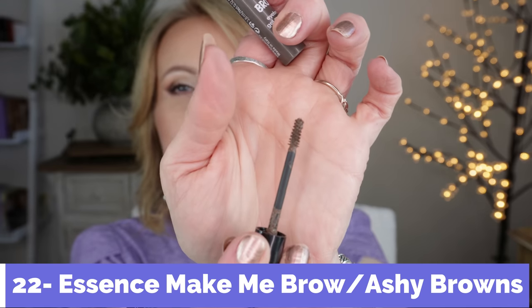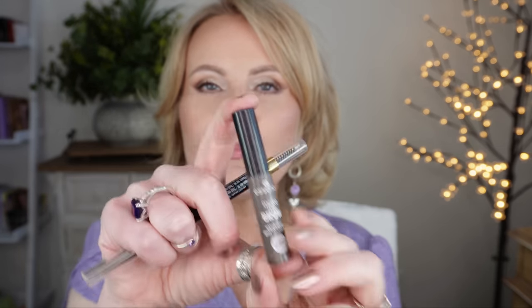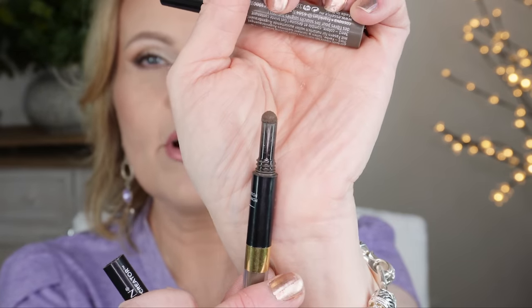I've been doing my eyebrows a little differently lately. I start with the Essence Make Me Brow in Ashy Browns — it has a tiny spoolie — and I brush my brows up, then apply the gel product to really fluff them up. Then I go in with the Revlon ColorStay Brow Creator pencil, which has a very fine tip and a spring-loaded built-in shadow stopper for filling in sparse areas. These two products together are everything I need for my brows.